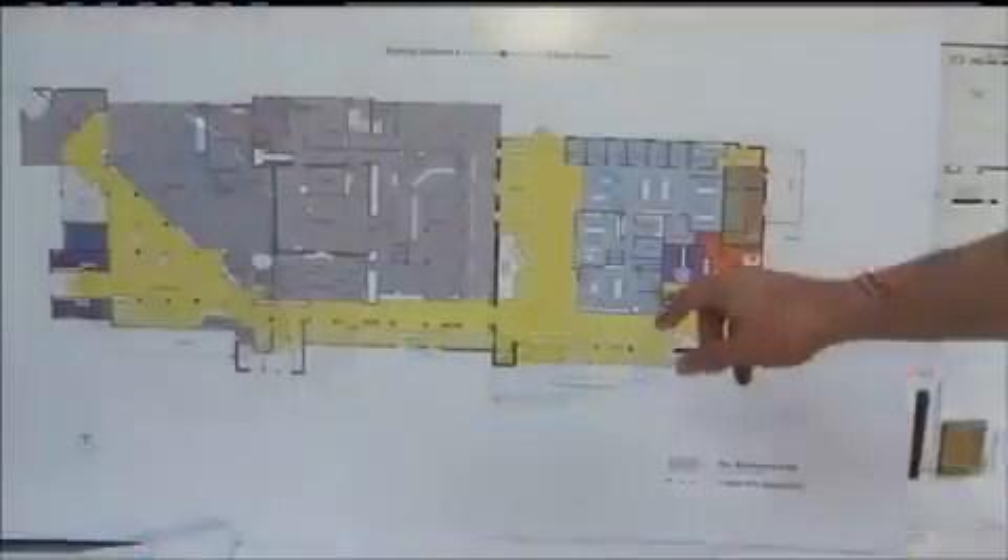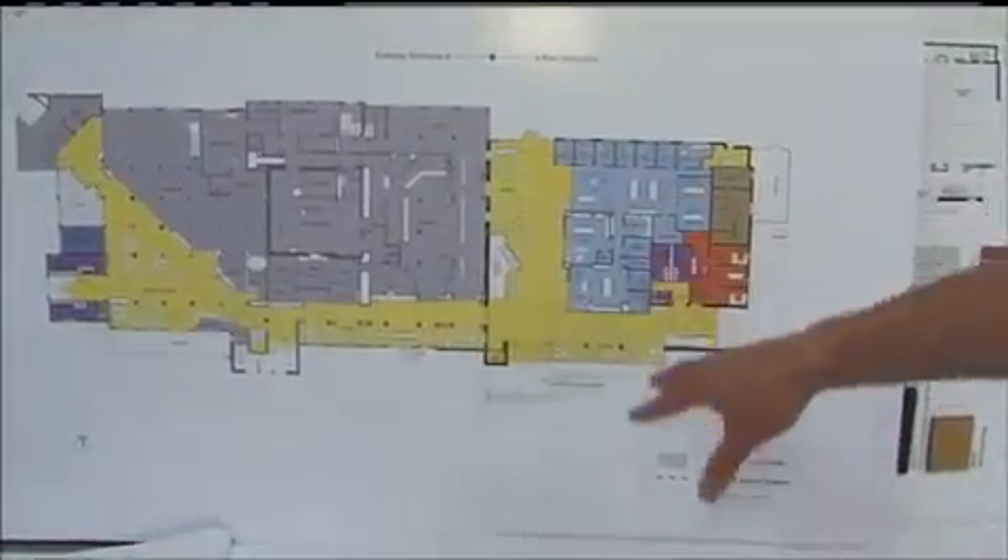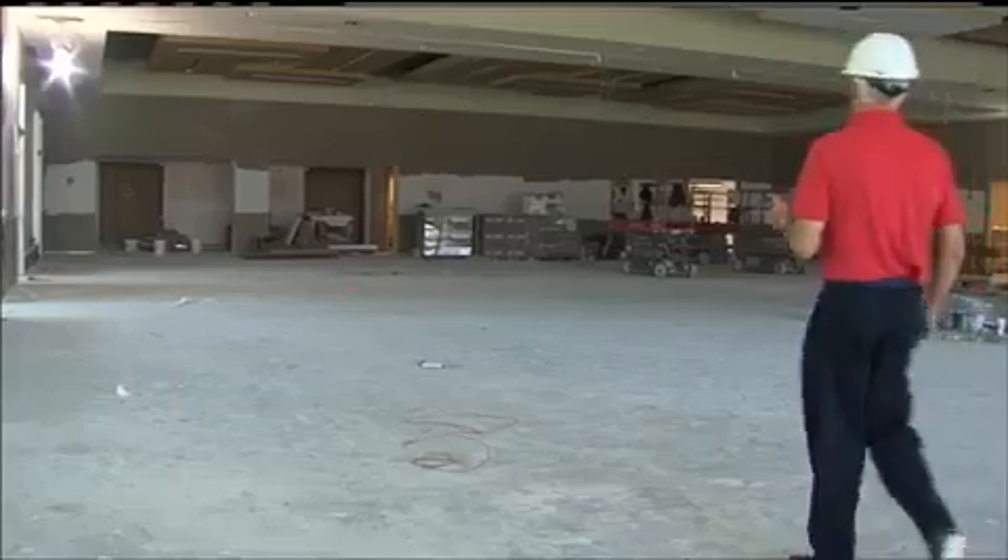The Overman Student Center at Pitt State is almost complete. Action 12's Ike Ejiachi was at the university to find out how the progress looks. The Overman Student Center is almost finished with its 14 million dollar expansion and renovation. We've been under construction now for a little over a year and we'll be wrapping up by mid-July.